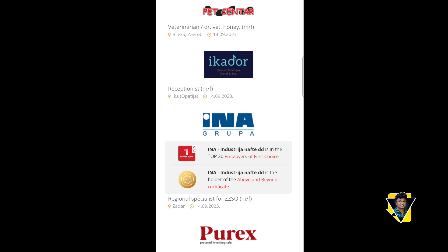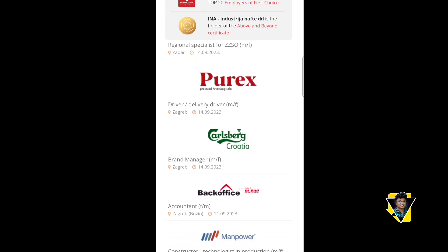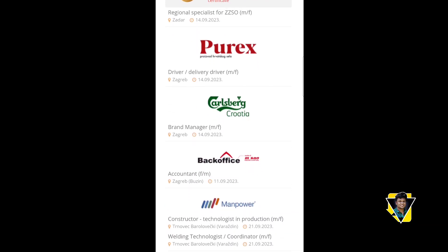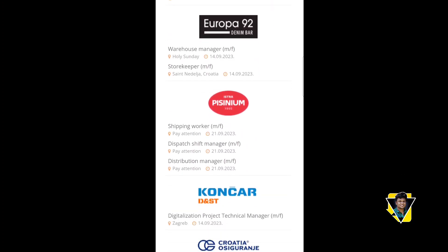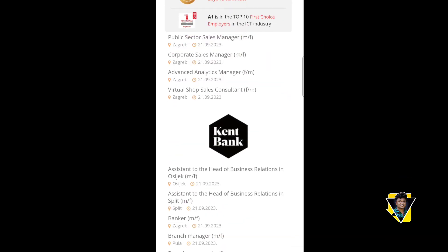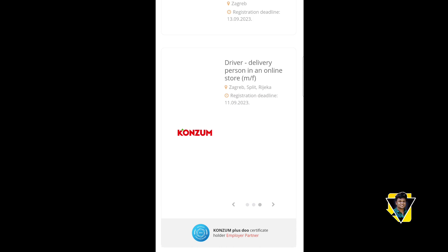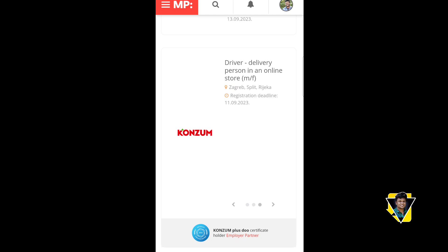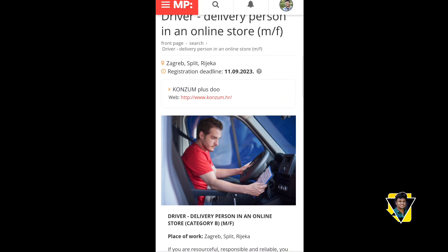There is a brand manager position in Karlsberg. I have found a consumer vacancy and a driver vacancy listed on the site.